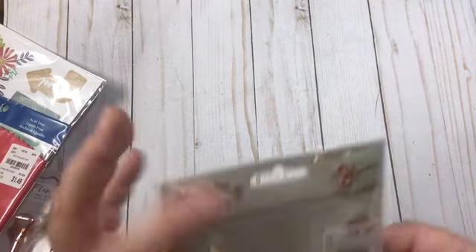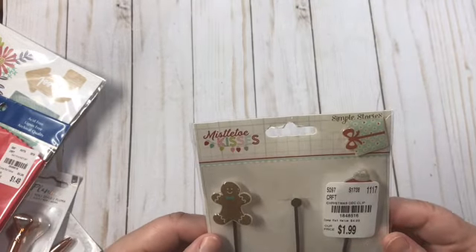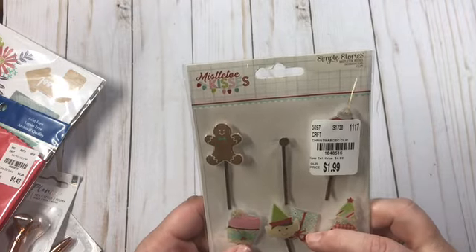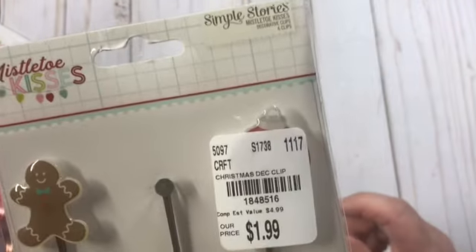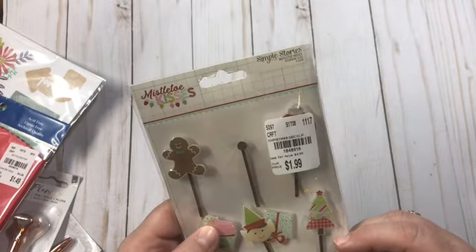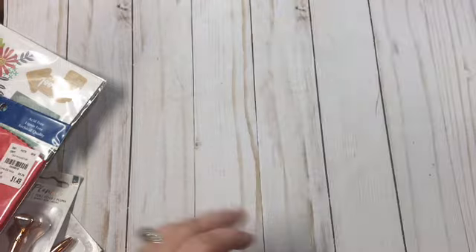And then I found Mistletoe Kisses — these are Simple Stories. Oh, that one's broken — sorry about the dogs. But I can hot glue that back on. Getting ready for Christmas, so I did pick up those.